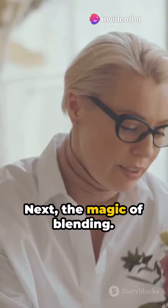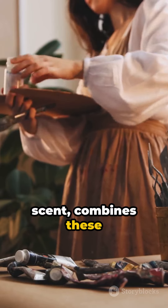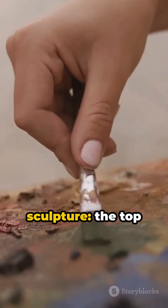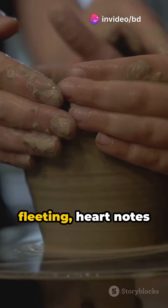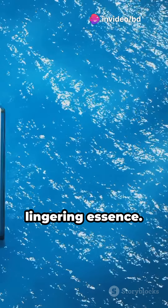Next, the magic of blending. A perfumer, the artist behind the scent, combines these extracts meticulously. Imagine a three-layered scent sculpture: the top notes, light and fleeting; heart notes, the enduring spirit; and base notes, the deep, lingering essence.